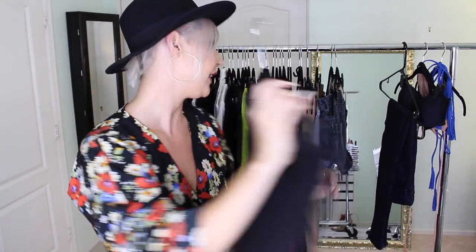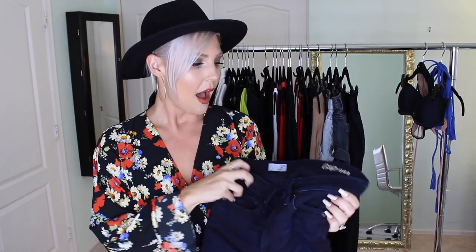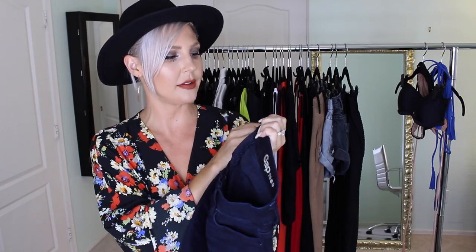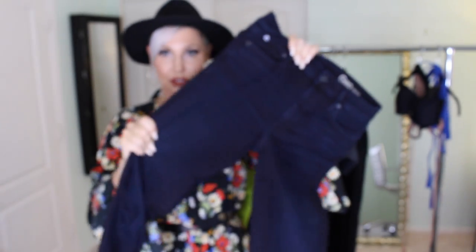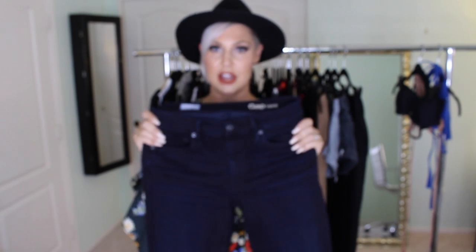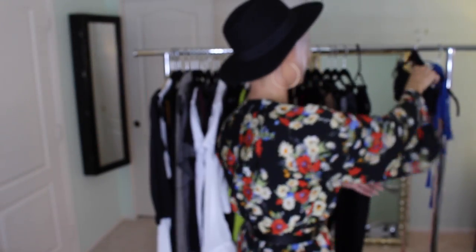I also want to show you these from the Gap — their 1969 True Skinny jeans, size 27 regular, originally $69.95. I went into the store to try them on and found them on sale for five dollars. I was so excited — these are my new go-to skinny jeans. Super dark, great material with some stretch but not too much. They hold my shape really well. If you have a chance, go to the Gap and check these out.